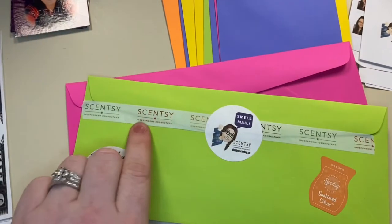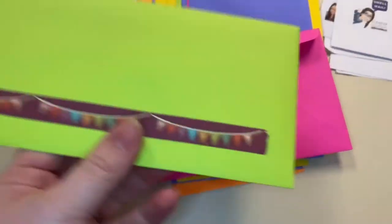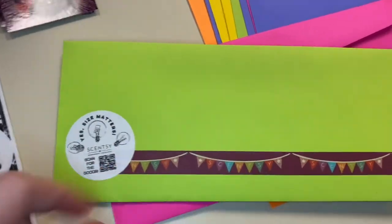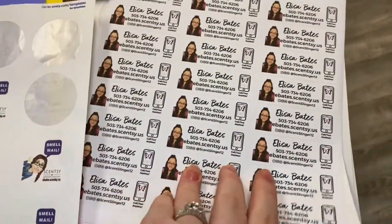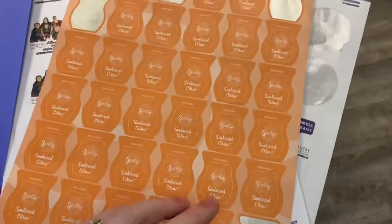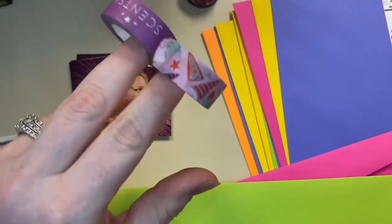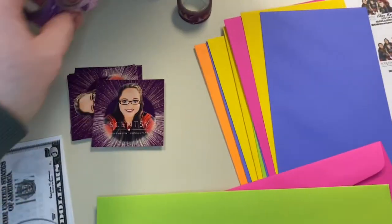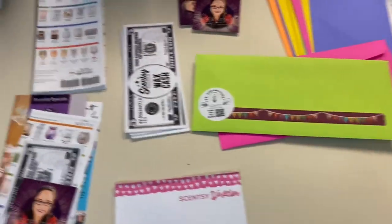I then use washi tape and stickers on the envelope. I have some stickers I've made, a smelly sticker, and Scentsy washi tape that you can find in the consultant success store. I have a slew of stickers that I use depending on what I put inside — I might switch it up a bit. Something fun to smell on the outside is a great touch.